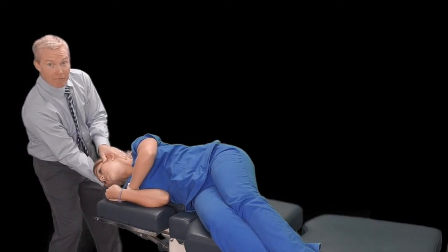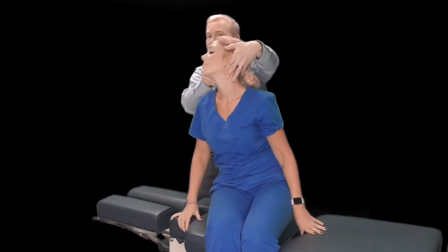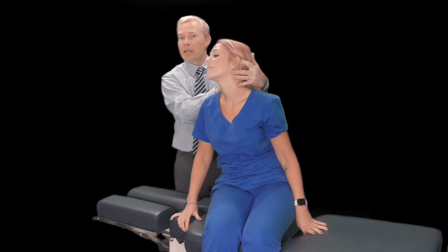Once dizziness has faded for 30 seconds, we then sit the patient back up with their head rotated and hold that for 30 seconds. Once dizziness fades, we return to a neutral position. What we've done is tipped that posterior canal around to move the debris back into the utricle and out of the area of concern.